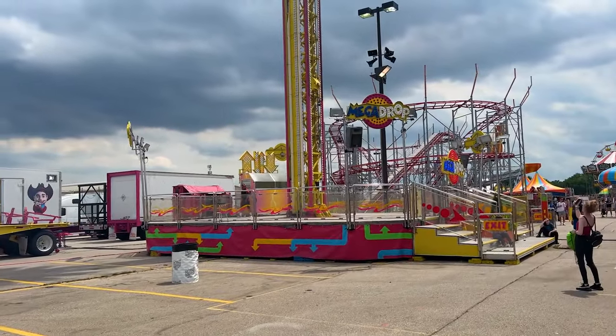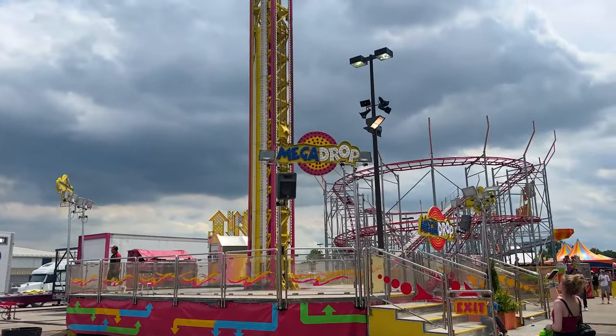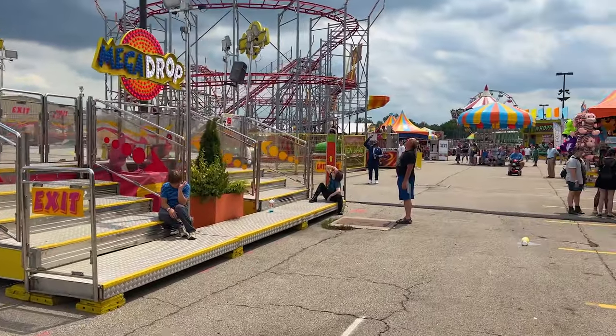We have the Mega Drop, about 100 feet or so tall drop tower.